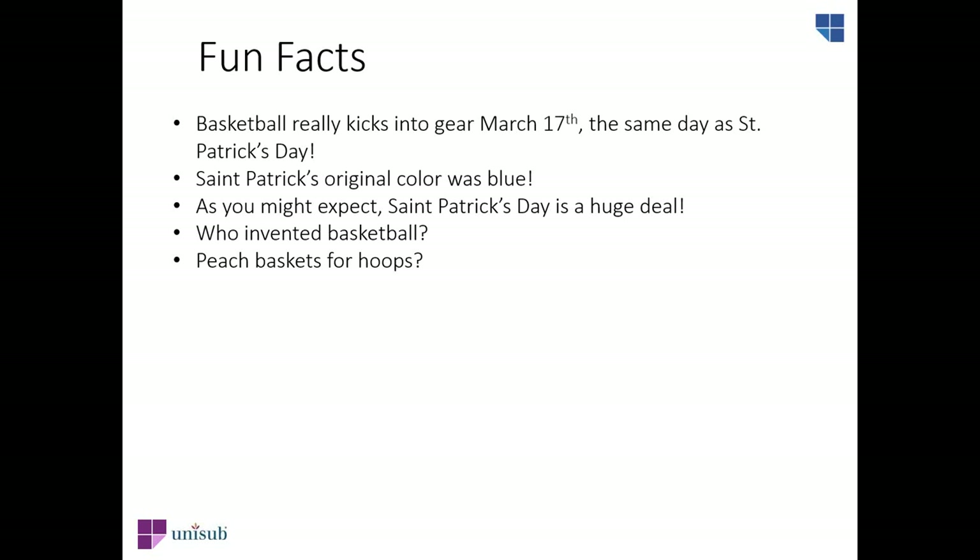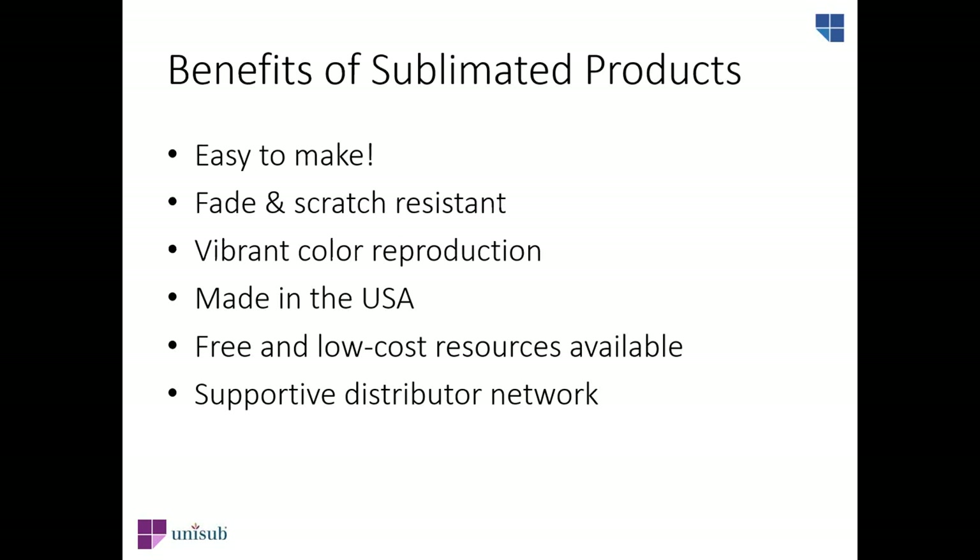Wondering who invented basketball? James Naismith — he was a teacher at the YMCA in Springfield, Massachusetts, and he's credited with inventing basketball in 1891. The first hoops were actually just peach baskets, and the first backboards were made of wire. We've come a long way, and now we're going to talk about even more of a long way with the benefits of sublimation.